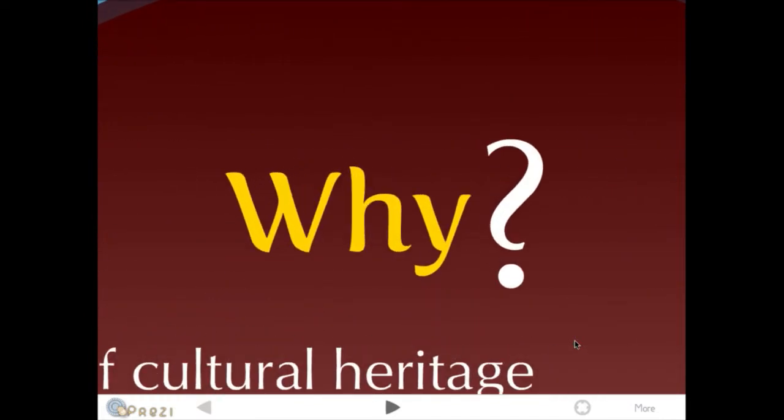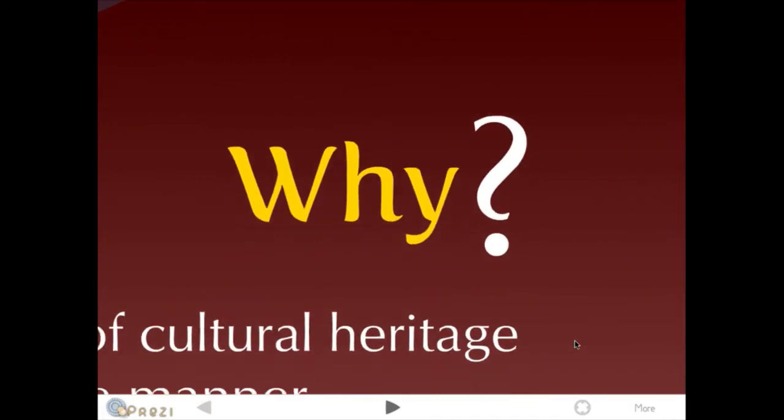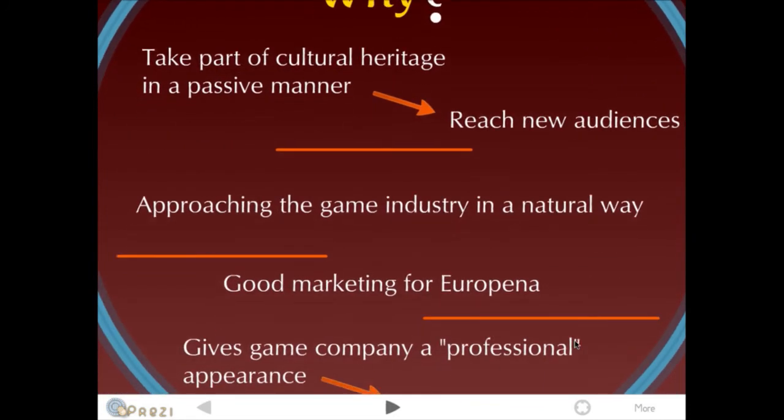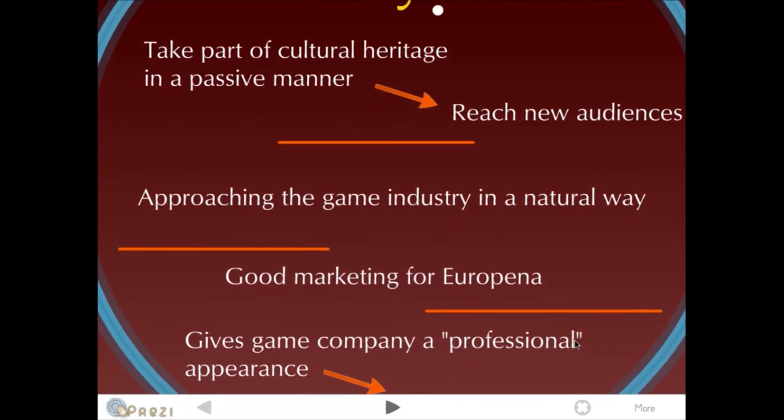And why do this? It's a possibility to take part in cultural heritage in a more passive manner. You are reaching people that maybe are not familiar with European and historical paintings and similar content. By this you can reach a new audience, especially young people that may not be interested in it — or they don't know they are interested in the story yet.